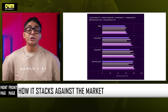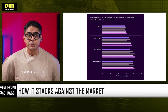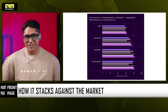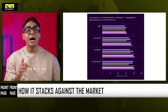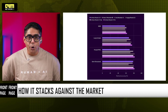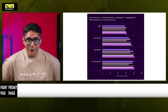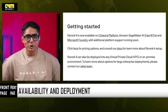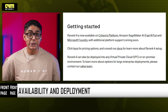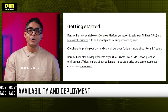Across public benchmarks — BEIR and enterprise datasets — Rerank 4 outperforms Voyage, Jina, Qwen, and other leading rerankers. The strongest gains are seen in long-context retrieval, multilingual search, and domain-specific enterprise workloads. Rerank 4 is available now on the Cohere platform, Amazon SageMaker AI (Fast and Pro), Microsoft Azure Foundry, and can be deployed in VPCs, on-prem, and across hybrid stacks.